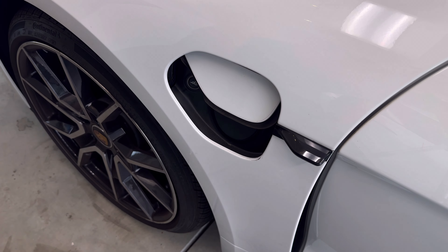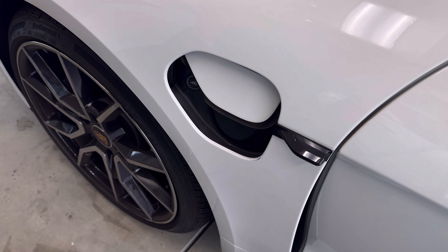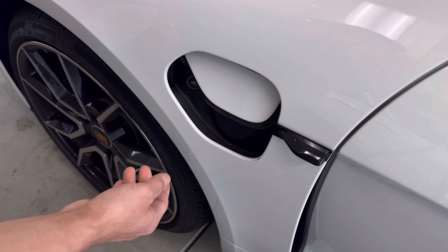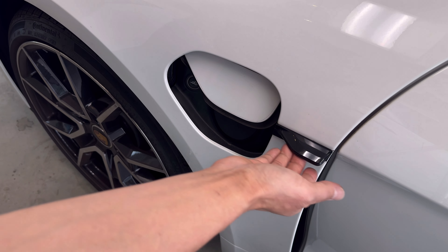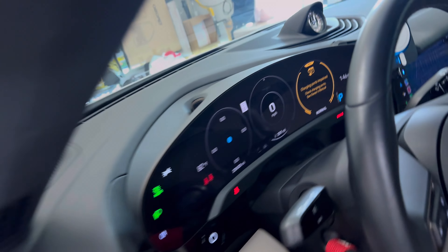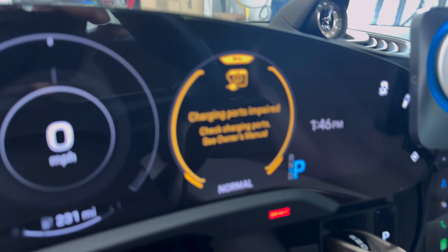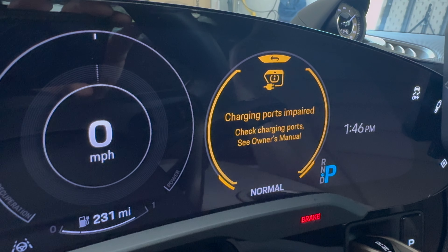It will do that again a little bit later. So even if you do it again, it's not going to work. You just have to wait about a minute for the power charge port cover to activate.